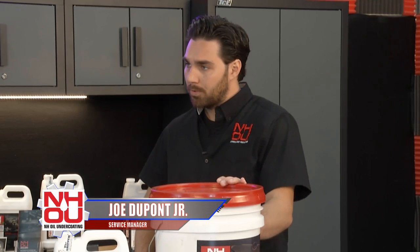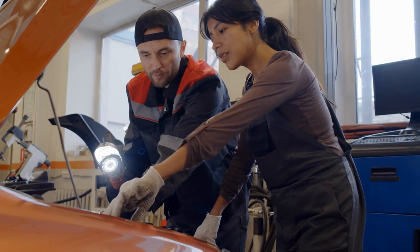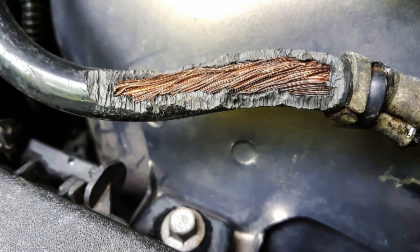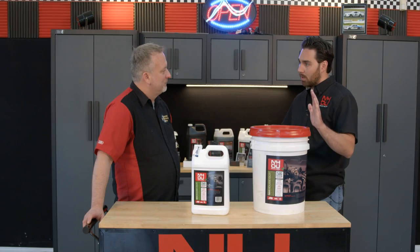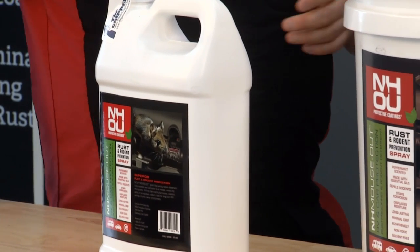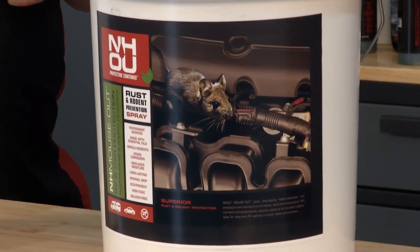Rust protection is the number one priority, but I've had a lot of customers who have had major rodent issues. I noticed on multiple customers that they put peppermint under their hood to help prevent rodents from chewing up their wires. So we decided to do our own product just for rodent protection — that's our Mouse Out oil. We add peppermint menthol to it and a little bit of a predatory scent. Other than that it's the same oil, and oil in itself is a natural deterrent because it doesn't dry.